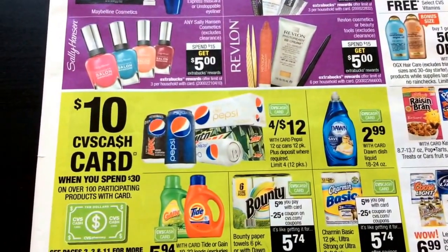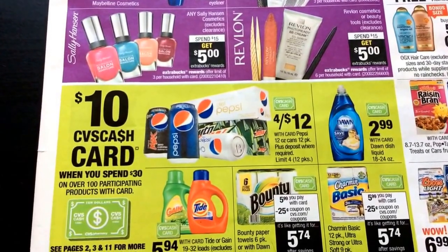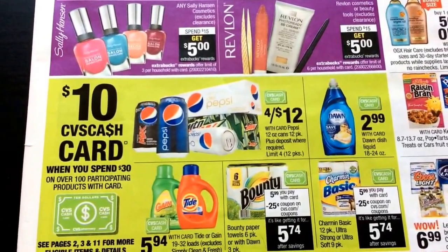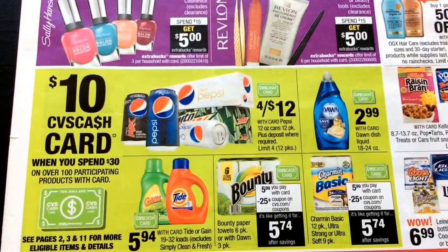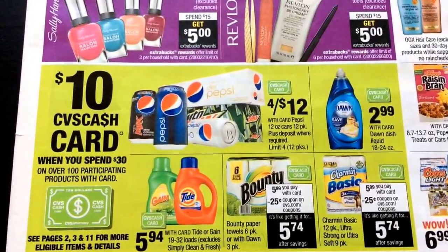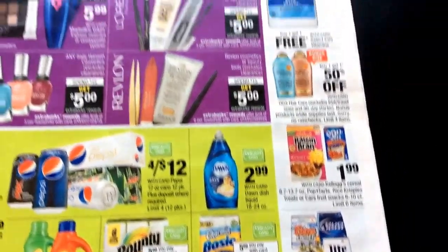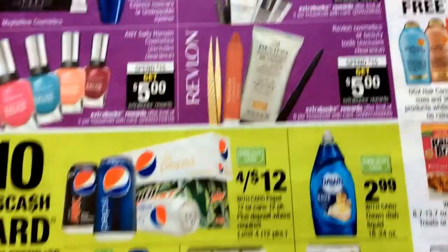And there's this $10 CVS cash card deal — when you spend $30, you get $10, and there are just a ton of products that are included. So I think a lot of people wanted to see some of the products and the sale prices. Here's a glimpse of that and a couple of other things on the side.